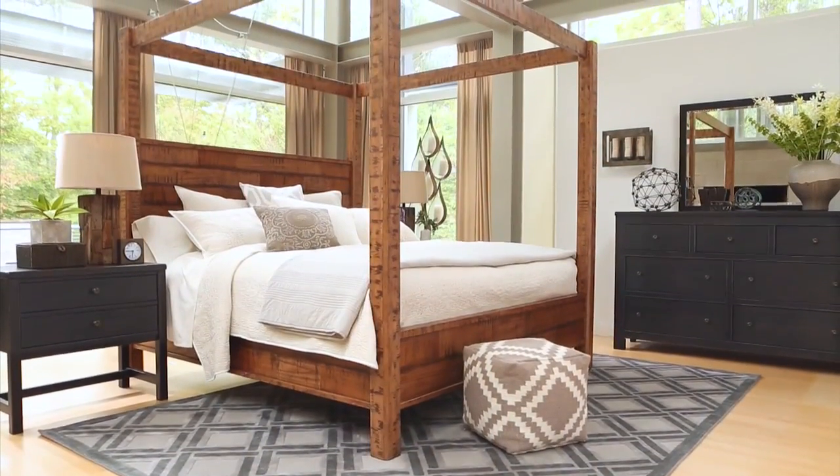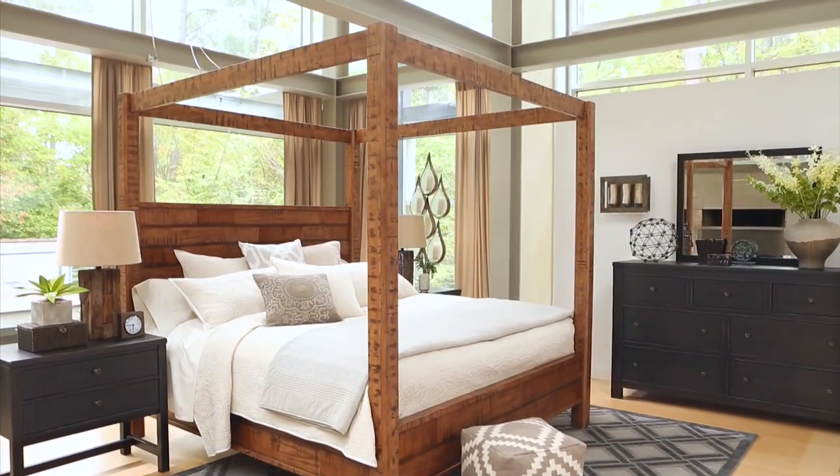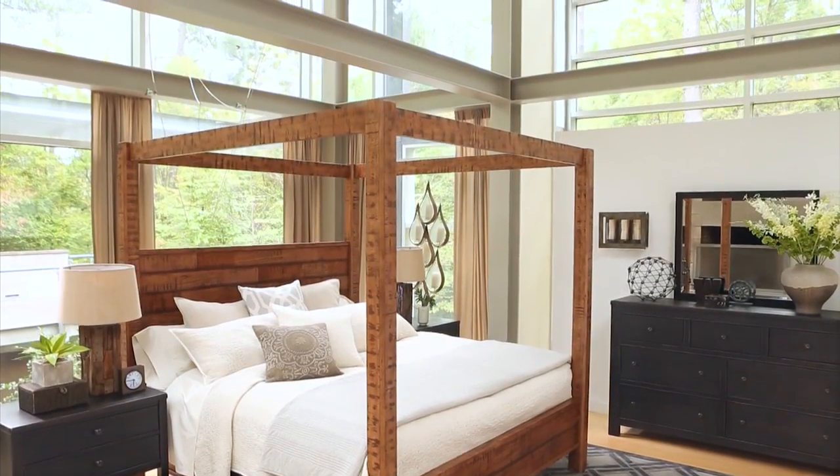At almost seven feet high, this bed can stand alone, or better yet, add in contrasting pieces from the collection to complete the look. Bringing the outdoors look into your home has never been this beautiful or easy.